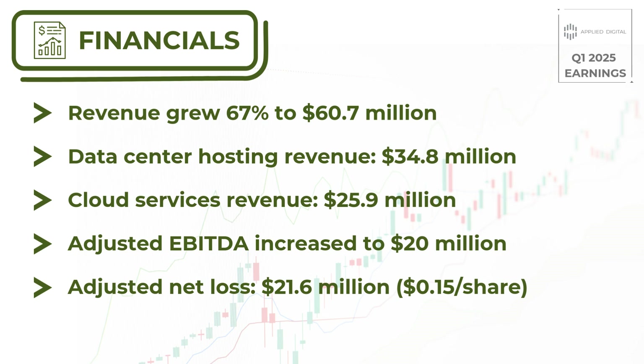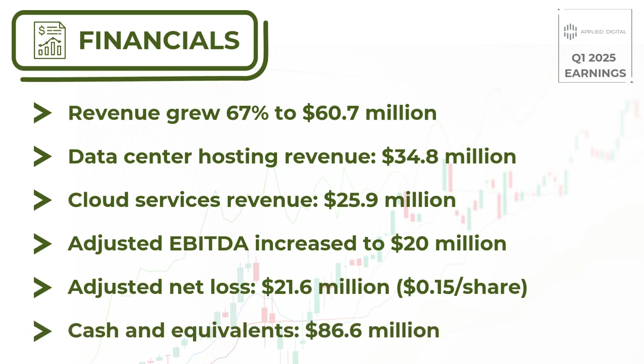Moving on to the balance sheet, Applied Digital ended the quarter with $86.6 million in cash and cash equivalents, along with $143.6 million in debt. Their shareholders' equity nearly doubled over the past three months, hitting $241.8 million, thanks to a recent cash infusion from large investors.